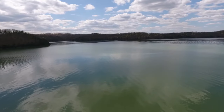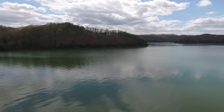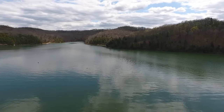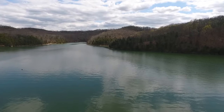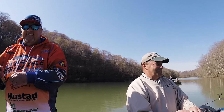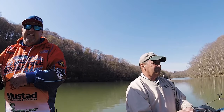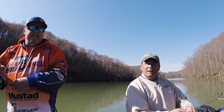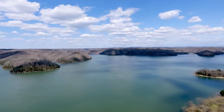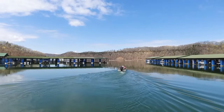Denny, how big is Dale Hollow? It's 31,000 acres with over 600 miles of shoreline. There are arms of the lake as big as some of the smaller lakes up north — like Green River or Barren River. It's a beautiful lake with a lot of different scenery. The wildlife around here is amazing — I've seen mountain lions walking, I've seen bears along the banks.